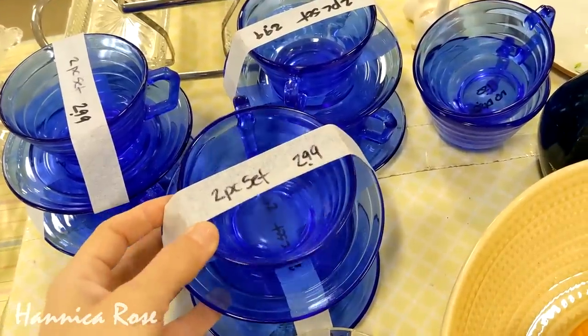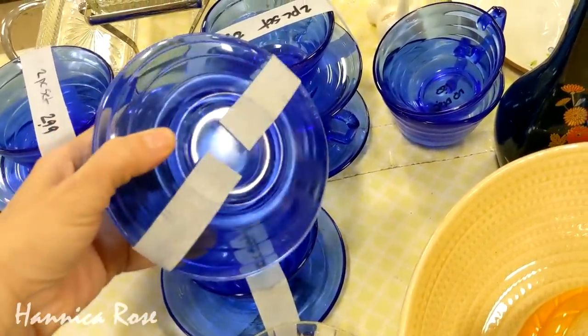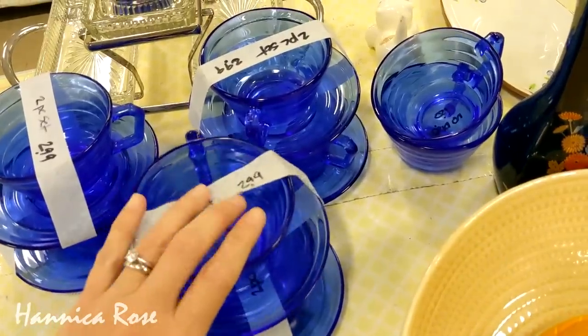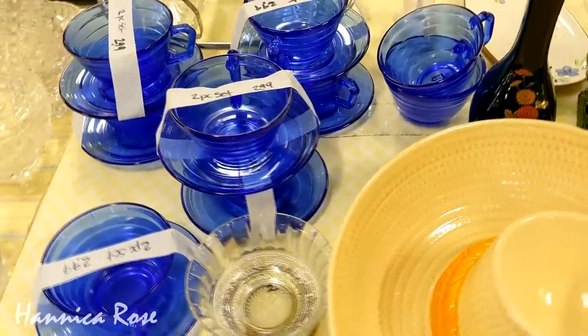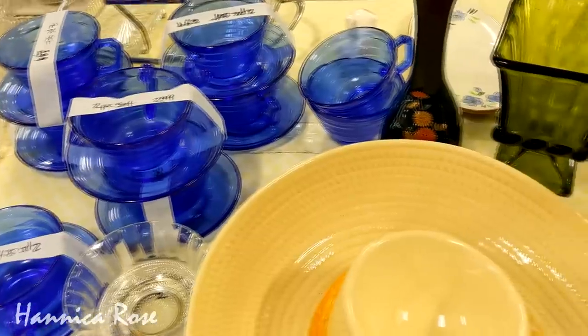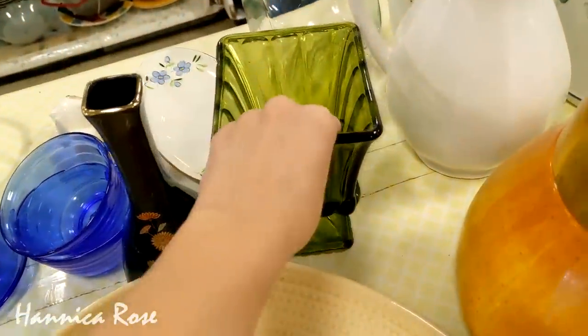In case you happen to be new here, I'm not looking for items to resell. I thrift mainly for home decor in my home, also furniture, gifts, and things that my friends or family could use or need. I find thrift shopping very relaxing and exciting all at the same time because you never know what you're going to find.